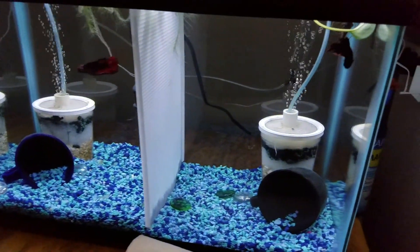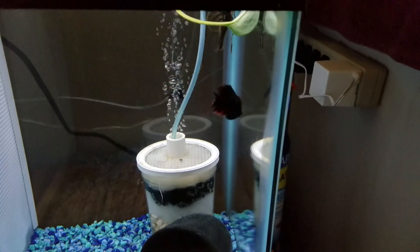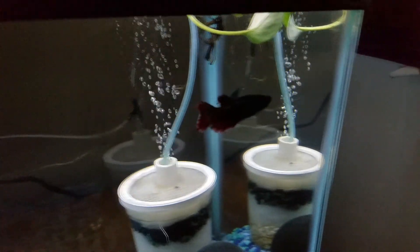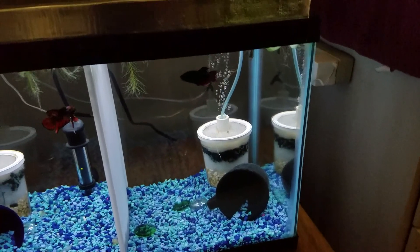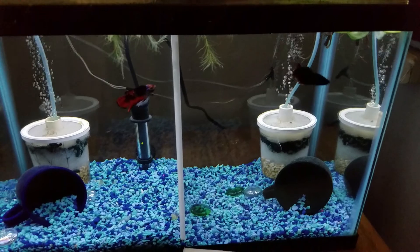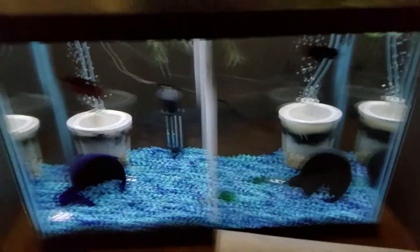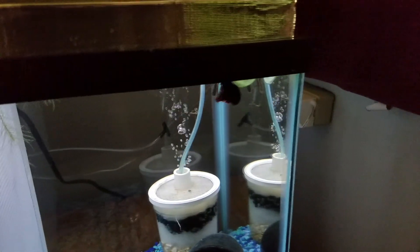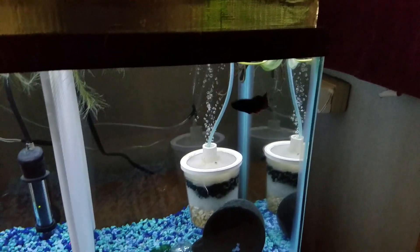I divided this tank back up again. This crown tail was originally in the 10 gallon in the kitchen, but as you can tell he's really nipped up, so I moved him into this tank. I let him sit in a holder basket for about a week to watch for fungus, because for some odd reason whenever I put a new fish in this tank it gets fungus and dies. But apparently this one is going to survive, and his fins are slowly regrowing.